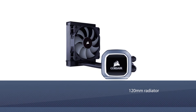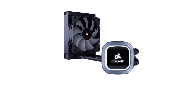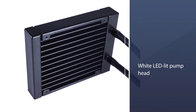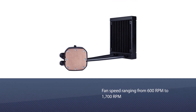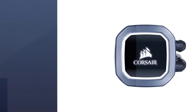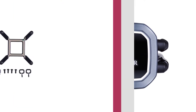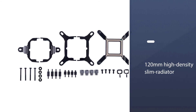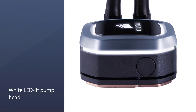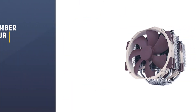Number three: the Corsair Hydro Series H60 AIO liquid CPU cooler. The H60 is an all-in-one liquid CPU cooler with a 120mm radiator, built for low-noise liquid cooling and bold styling. An adjustable fan speed ranging from 600 to 1700 RPM with a 120mm Corsair SP Series PWM fan makes it easy to minimize noise and maximize airflow. CPU temperatures are remarkably lowered with a high-density slim radiator for maximum cooling surface area, and a white LED-lit pump head enhances the aesthetics of your gaming setup.